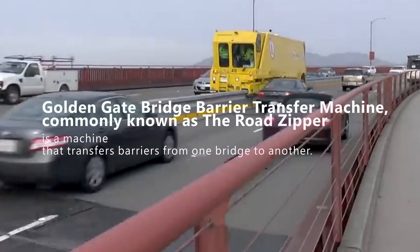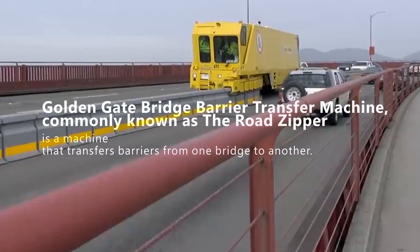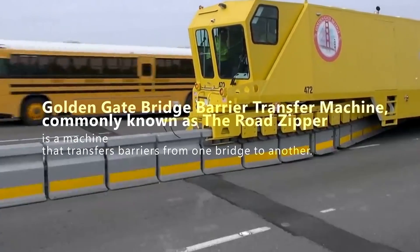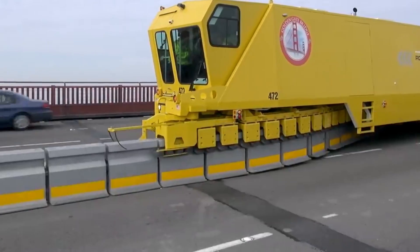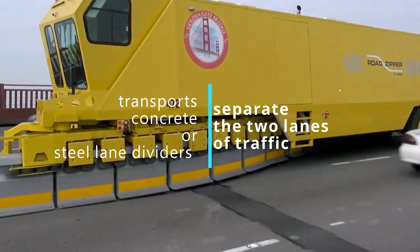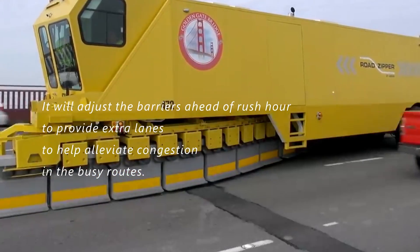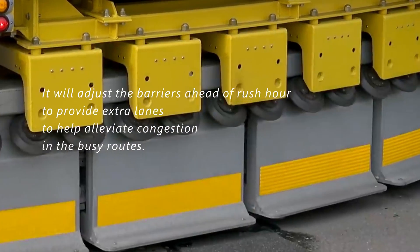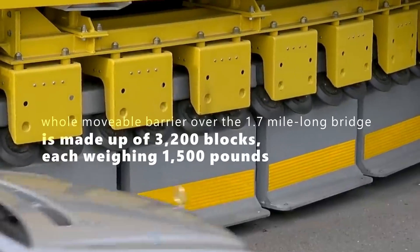The Golden Gate Bridge Barrier Transfer Machine, commonly known as the Road Zipper, is a machine that transfers barriers from one side of a bridge to another. It transports the concrete or steel lane dividers that separate the two lanes of traffic, adjusting the barriers ahead of rush hour to provide extra lanes and help alleviate congestion. It's an incredible feat,